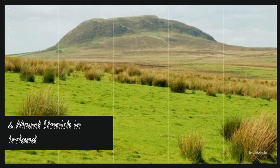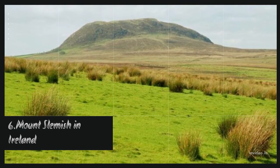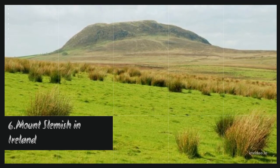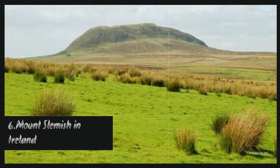Mount Sleemish is just one of several extinct volcanoes in Ireland. This volcano and all the others haven't erupted in over 60 million years. Mount Sleemish is the remnant of a plug of a much larger volcano. The surrounding rock that had encased the plug has eroded over time, and the plug we see now was formed right before Mount Sleemish went extinct.